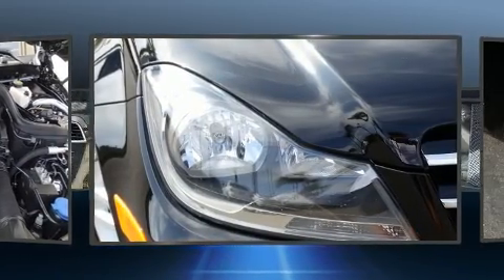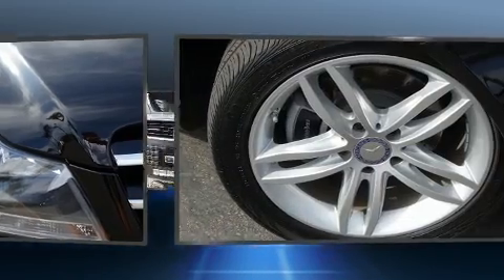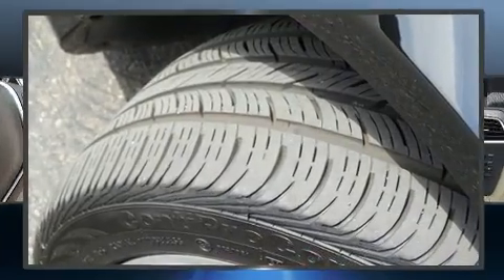Mercedes-Benz prioritized fit and finish as evidenced by a built-in garage door transmitter, power front seats, turn signal indicator mirrors, remote keyless entry, and a split-folding rear seat.